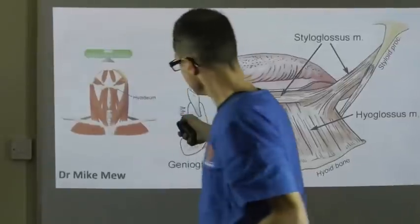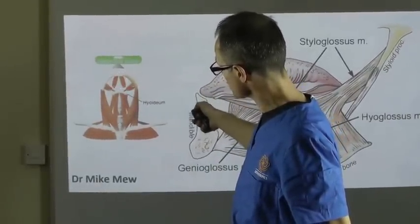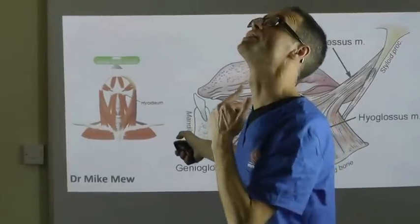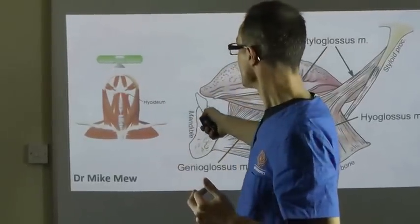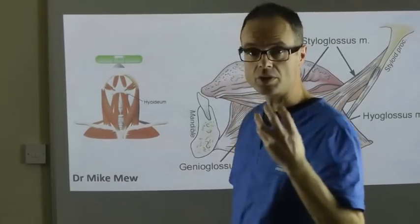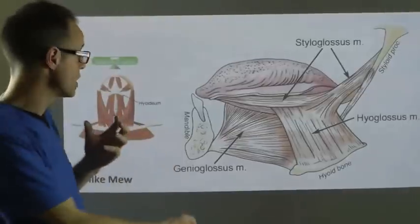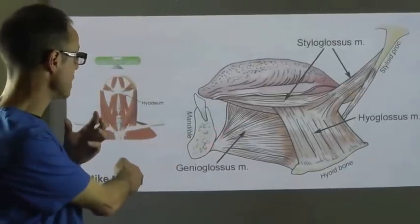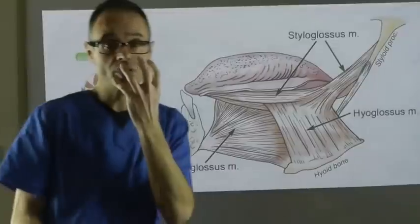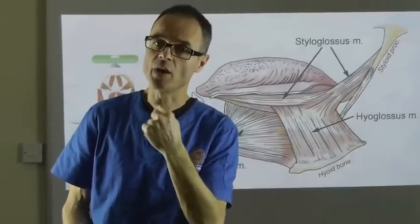So we see from this diagram that the tongue sits really right up in the top of this section of the throat. Now, as the tongue and the mandible — because the two of them are closely associated, particularly with the major insertion here of genioglossus — as the tongue and the jaw drop down and back, the tongue is carried down into the airway.